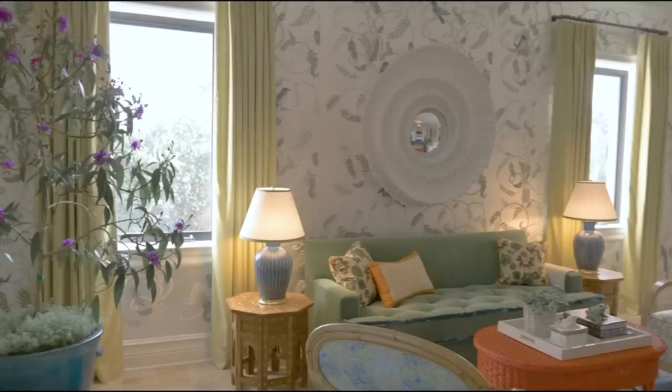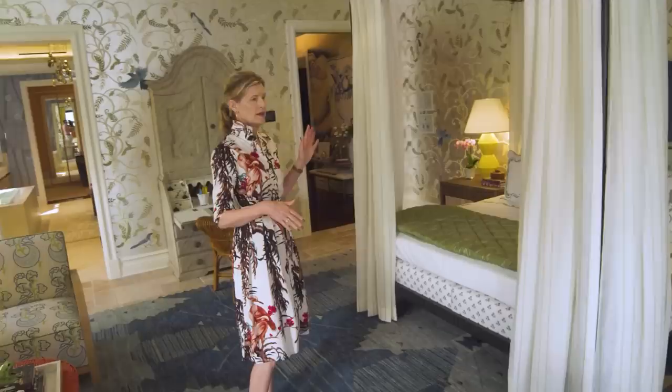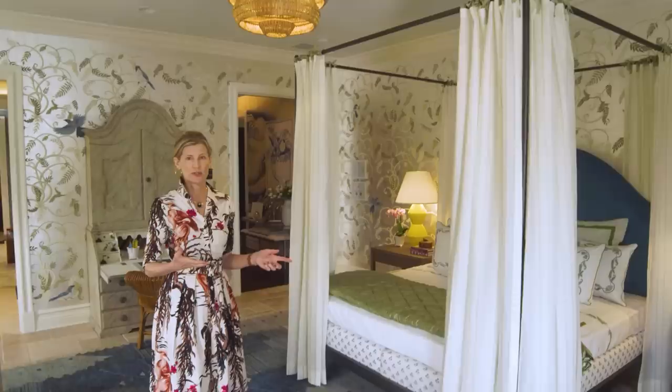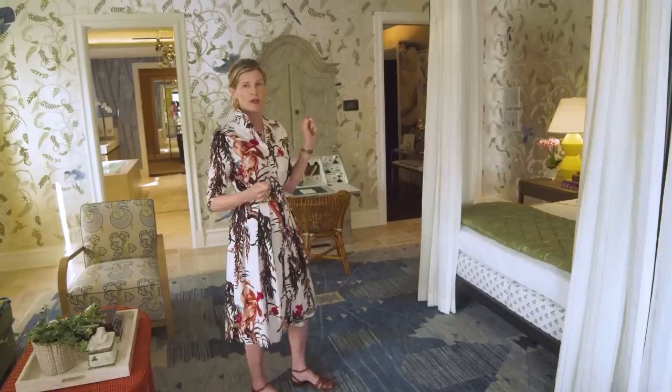We start with the furniture plan — that's the very first thing. This is a large room, so I wanted a four-poster bed. In a smaller room you can have just a headboard, but in this room, why not add some height to the bed? We found a four-poster bed at Restoration Hardware, and we often use Penn and Fletcher to embroider details.